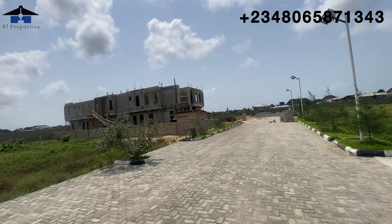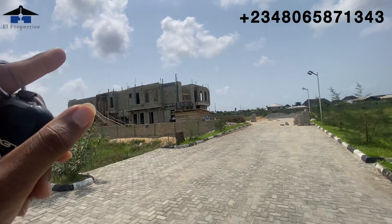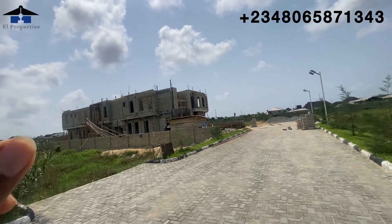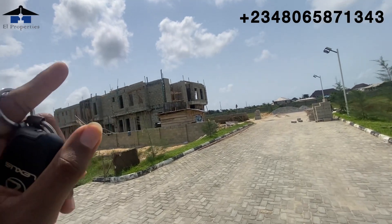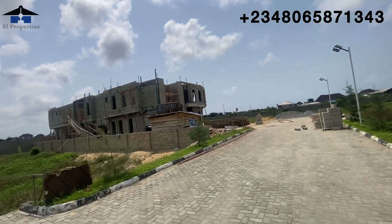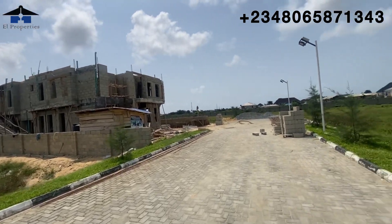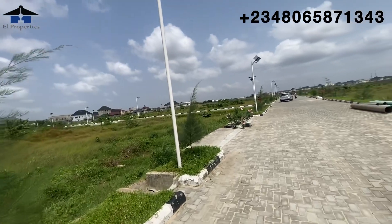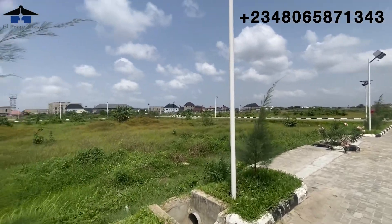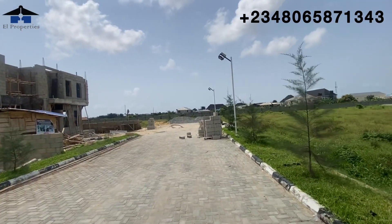You can see this building — the owner is going one step further. I think it's a two-story building or a penthouse. There are workers right there currently working. While coming inside, we also saw another subscriber building just at the entrance — I'll show you that on the way out.